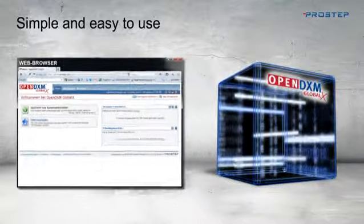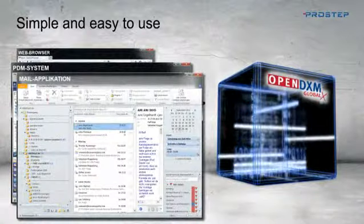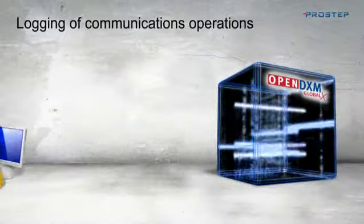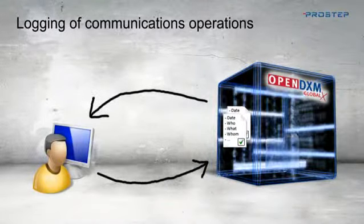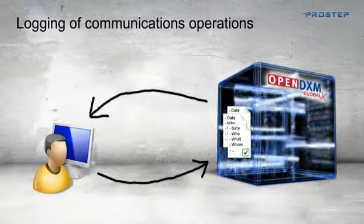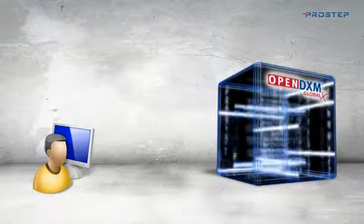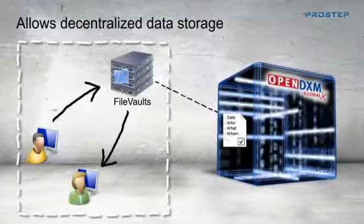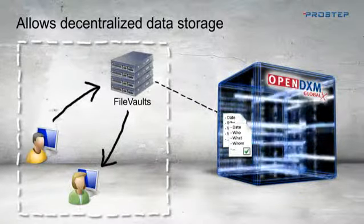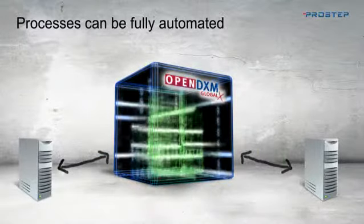OpenDXM GlobalX is much better than other data exchange solutions available on the market. Its easy handling via your web browser or from within your own familiar environment is also impressive. It automatically informs you by email when new data is received, enables the fully automatic logging of communications operations for comprehensive documentation and subsequent searches, and allows decentralized data storage so that the data can remain in your company or in a certain country. Its flexible and open structure means that it allows file transfer processes to be fully automated.